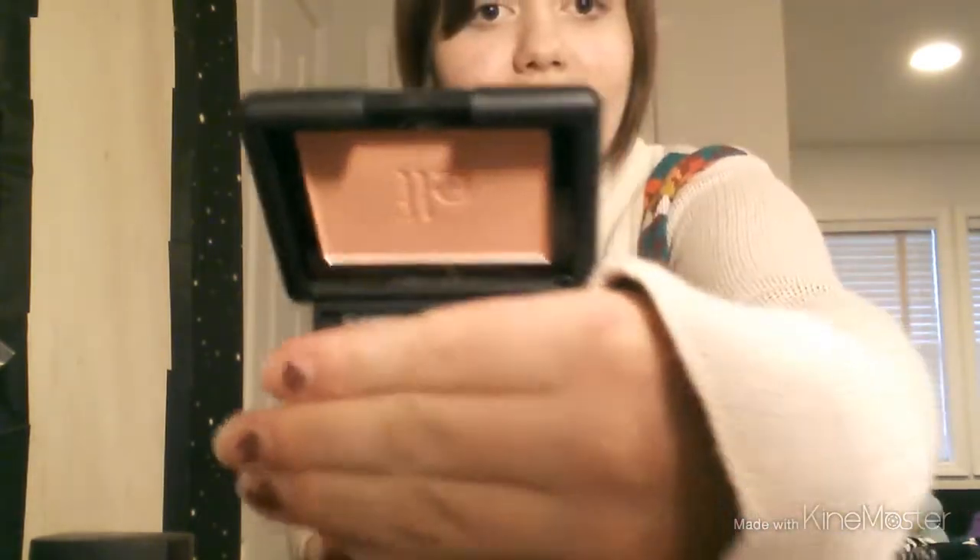I didn't end up getting any brushes even though I thought I did. But I got a different blush in the color Tickled Pink. It's really pretty, very light and very shimmery and shiny. I really like it.